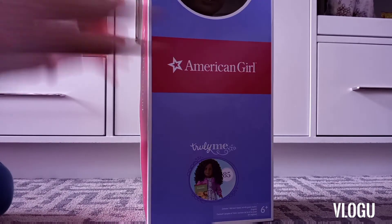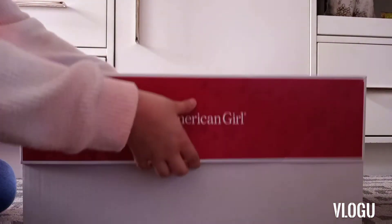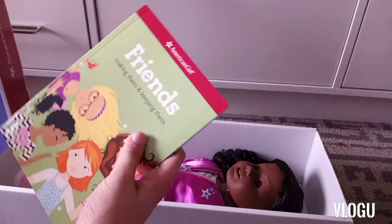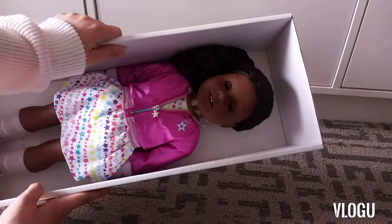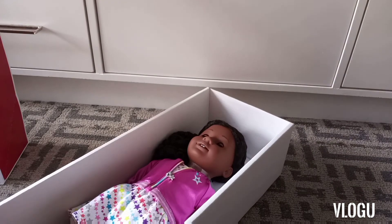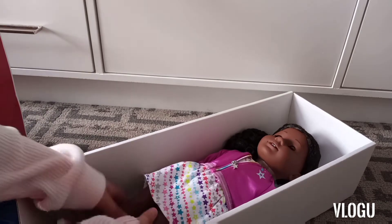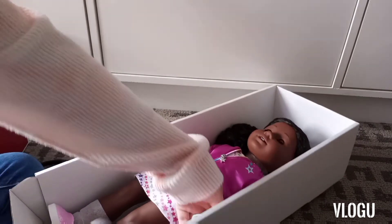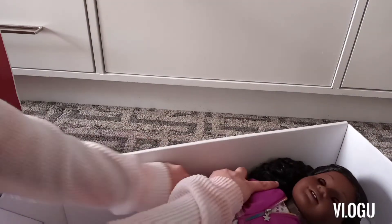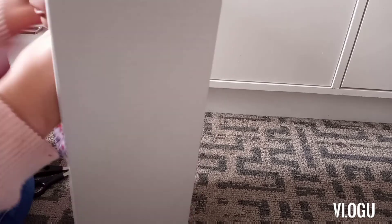I'm super excited to tell you guys that I got a new doll — Truly Me 85! I was so sad that Truly Me 58 wasn't available because that's the one I originally wanted, but I thought 85 was really cute with her medium-to-short length hair. She came with the friend's book and the new outfit. I absolutely love her — I'm pretty sure she has the Addy face mold, which would make her my first with that mold.